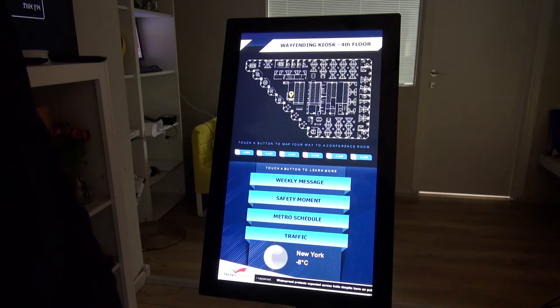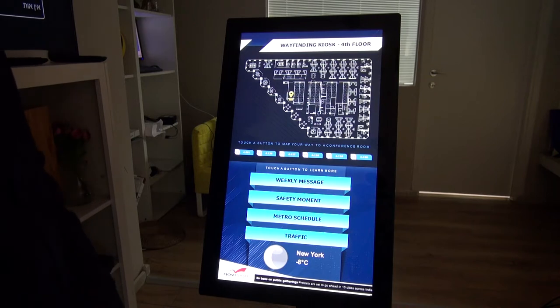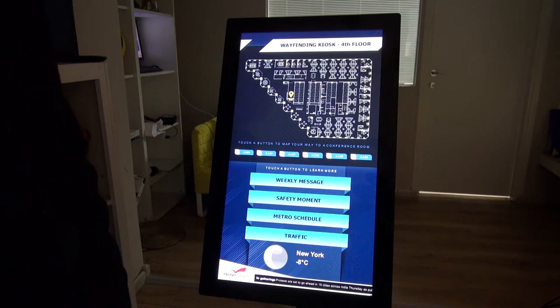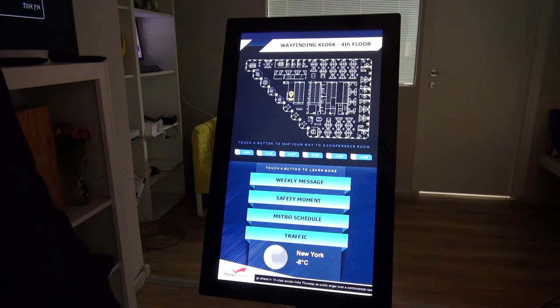Hi, this is Nir from NoviSign Digital Signage and now I'm about to show you a wayfinding kiosk. Why is it called wayfinding? It's because it helps you to find your way. And why is it called a kiosk? Because it's touch and interactive.